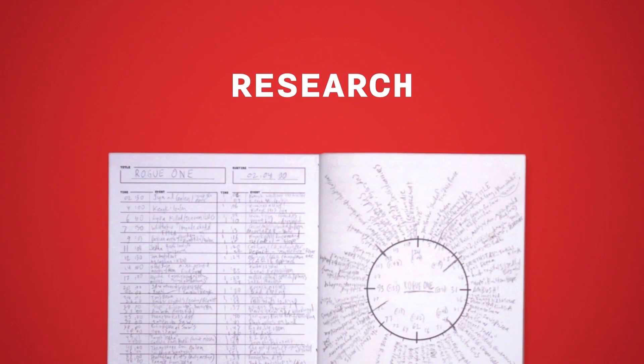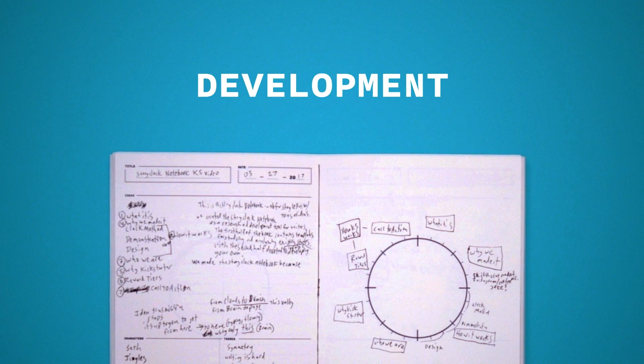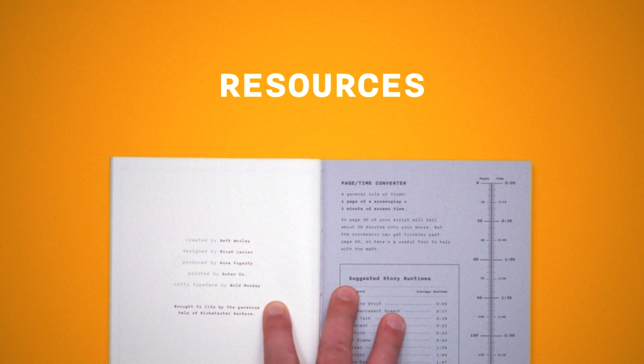Here's some more details about how the notebook is designed. The first half of the book contains templates for studying and analyzing existing stories, with the second half devoted to developing your own. And on the inside covers they put a bunch of nerdy storytelling resources to help guide you in your quest.